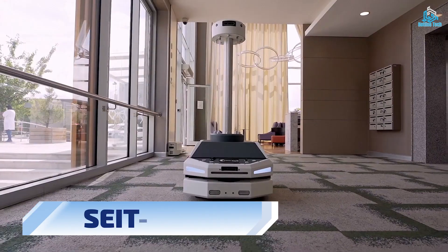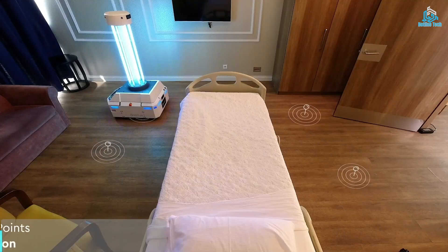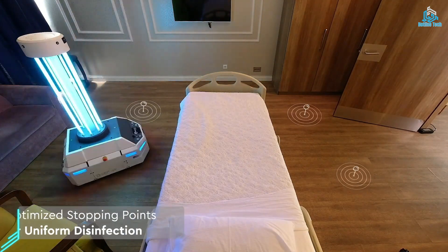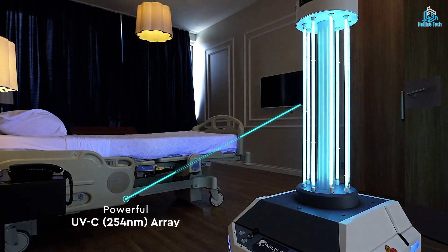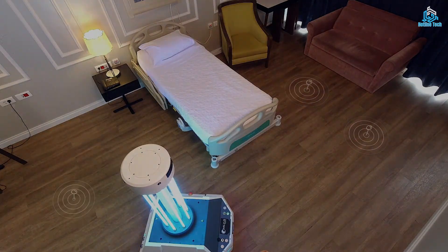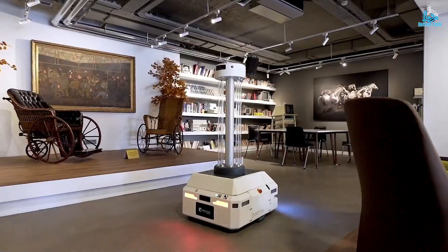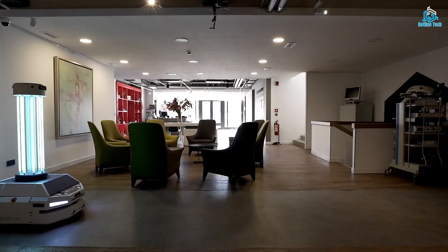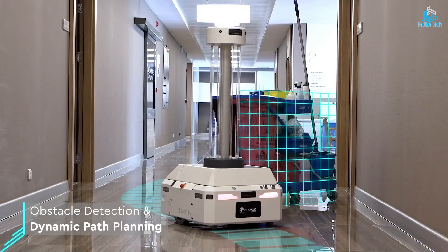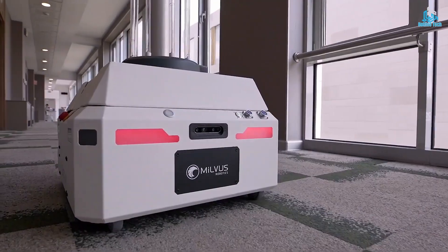Number 8: Sate UV. Sate UV is an innovative disinfection robot that uses ultraviolet light to kill viruses, bacteria, and other pathogens in various environments. The robot is equipped with high-intensity UVC lamps that emit powerful light to disinfect surfaces quickly and effectively. Sate UV is capable of navigating autonomously, allowing it to disinfect a wide range of spaces, including hospitals, schools, and offices. Without the need for human intervention, the robot's sensors and cameras enable it to detect obstacles and avoid collisions, ensuring that it can operate safely in any environment.